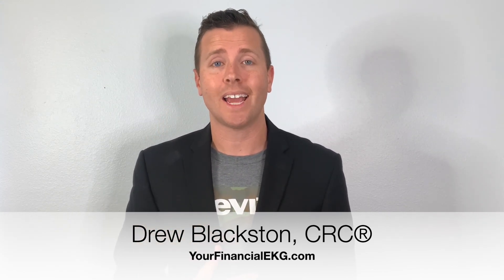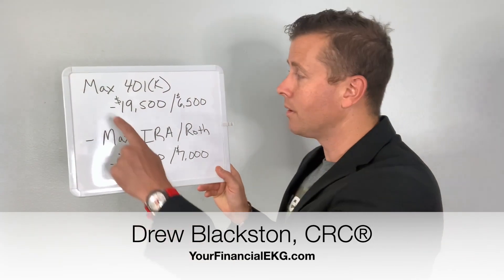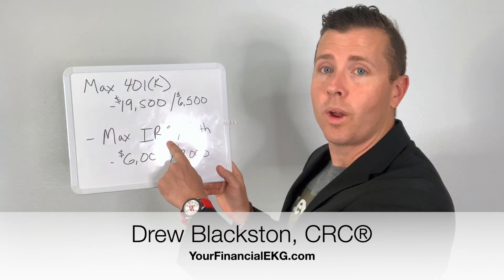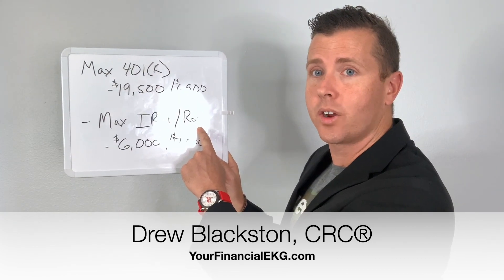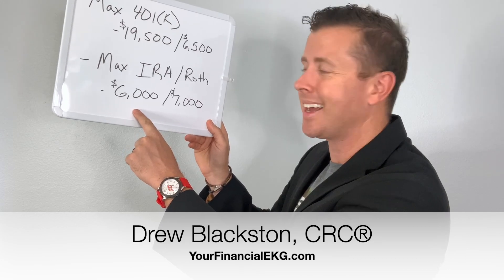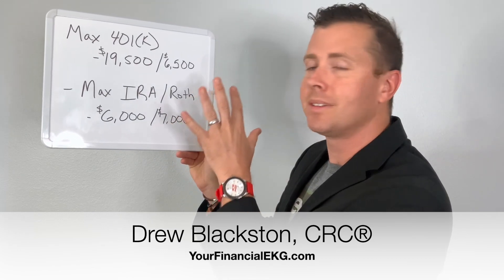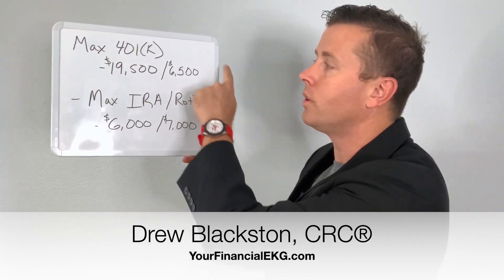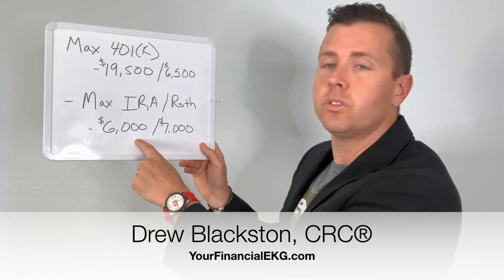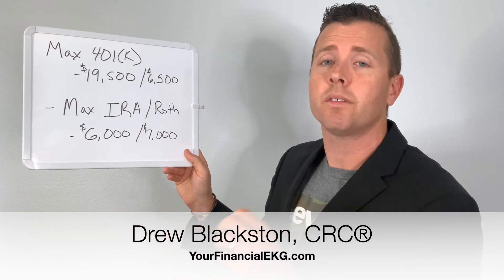If you max out your 401k and still feel like you have money left over, you can also put money into an IRA or Roth IRA. You can put up to $6,000 into that account. If you're over the age of 50, you can put in $7,000. So if you're already maxing out your 401k and wondering how to invest more, put it into an IRA or Roth IRA.